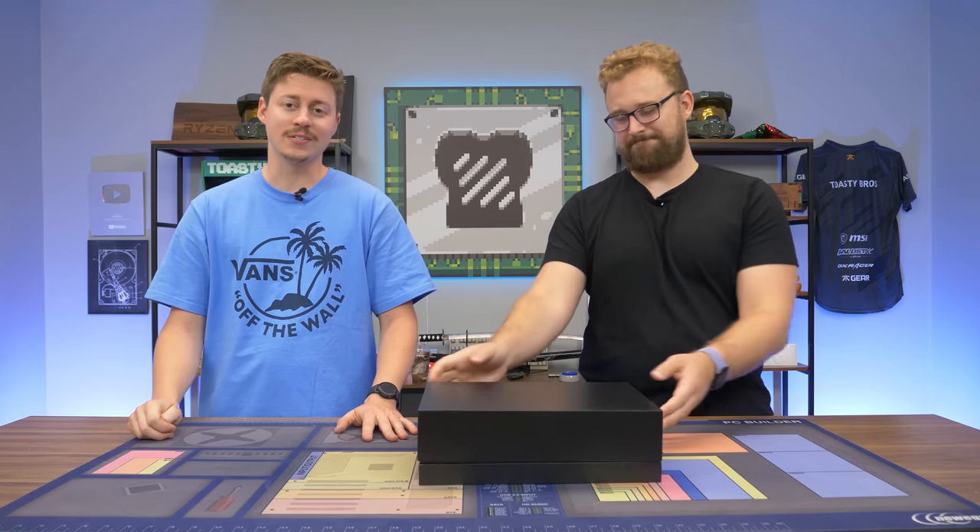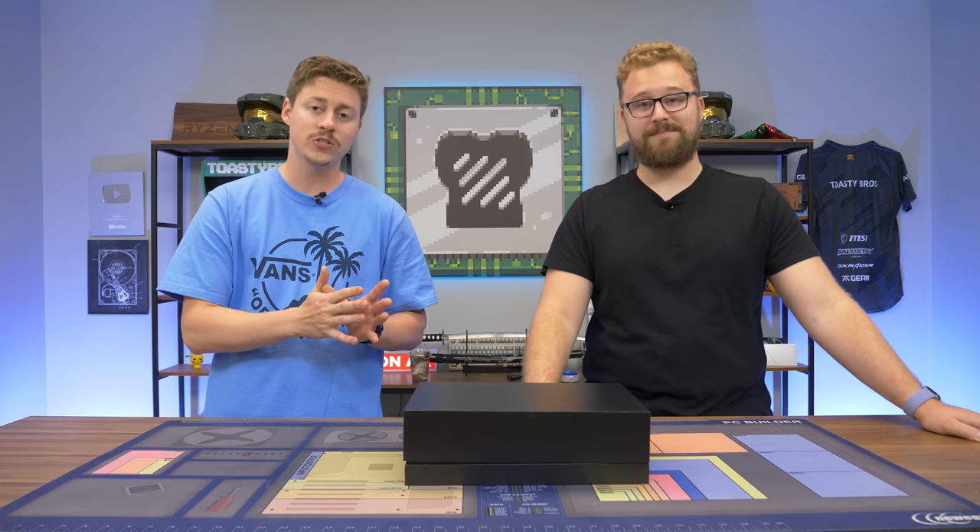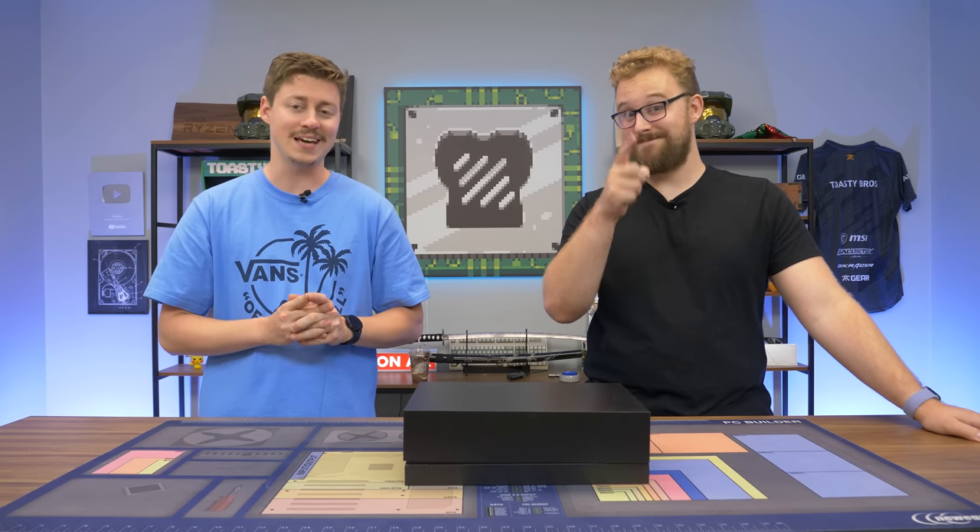Hey, what's up guys, Jack and Matt here with the Toasty Bros. Today we got an interesting one because this is actually a 12th gen i7 tablet and we're going to be testing games on it because that's what we do here.